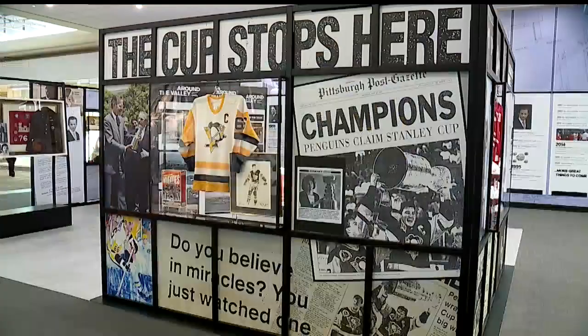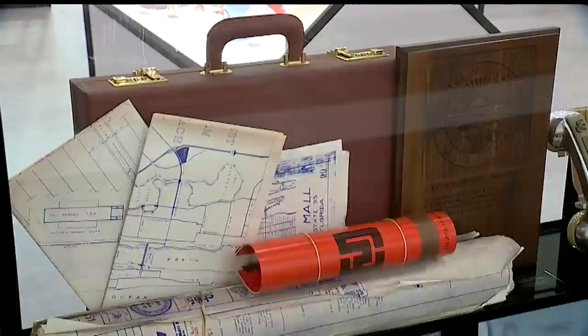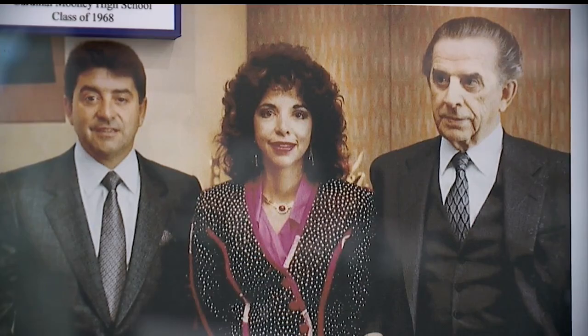There's a Mario Lemieux jersey from when the DeBartolos owned the Pittsburgh Penguins, and a picture with Mr. DeBartolo and President Bush with a model of the Stanley Cup. There's also Mr. DeBartolo's briefcase made out of football rawhide, along with blueprints from some developments, and pictures with his kids, Denise and Ed Junior.